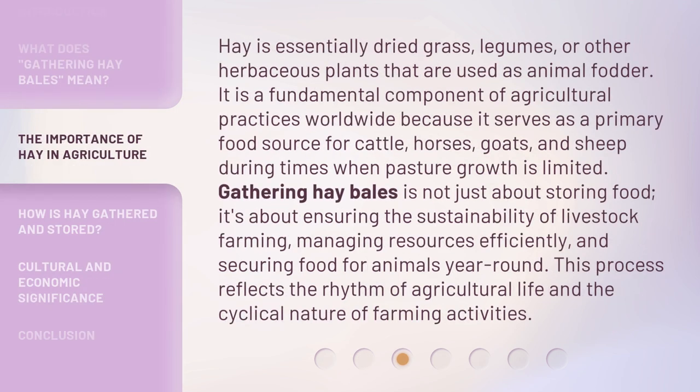Hay is essentially dried grass, legumes, or other herbaceous plants that are used as animal fodder. It is a fundamental component of agricultural practices worldwide because it serves as a primary food source for cattle, horses, goats, and sheep during times when pasture growth is limited. Gathering hay bales is not just about storing food — it's about ensuring the sustainability of livestock farming, managing resources efficiently, and securing food for animals year-round. This process reflects the rhythm of agricultural life and the cyclical nature of farming activities.